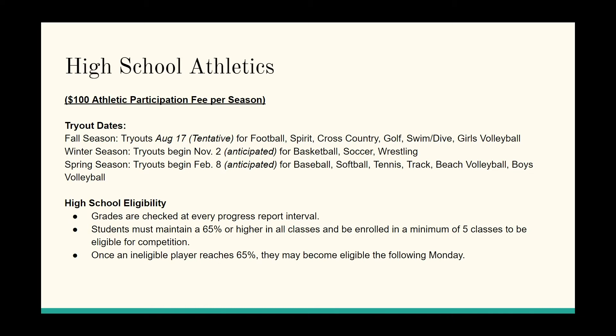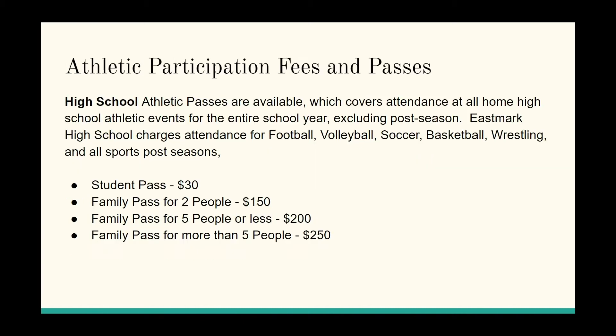We have a tentative start date for the fall and then November 2nd and February 5th for winter and spring. The same eligibility rule applies — you must have a 65 or higher in all of your classes, otherwise you will have to sit out for at least one week.